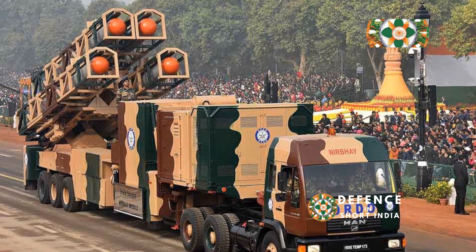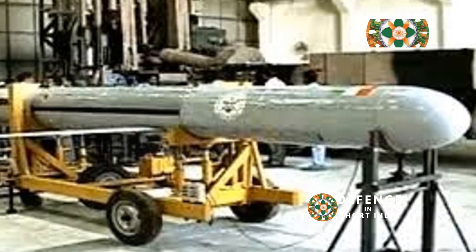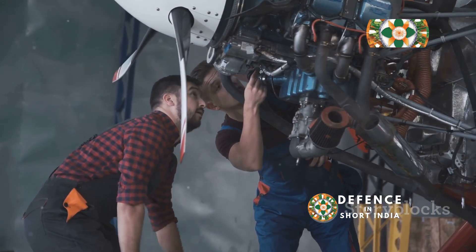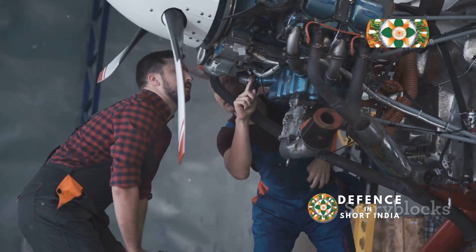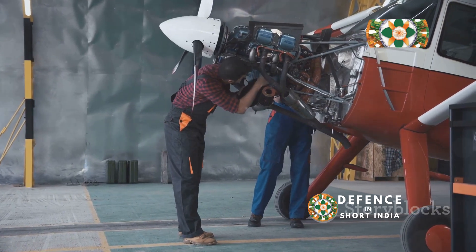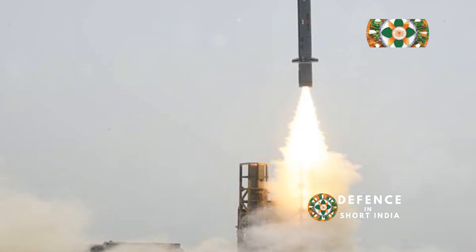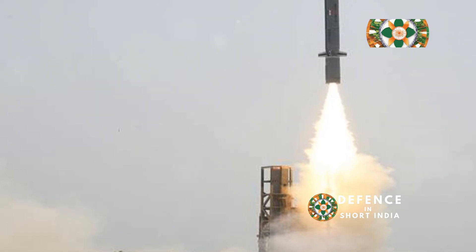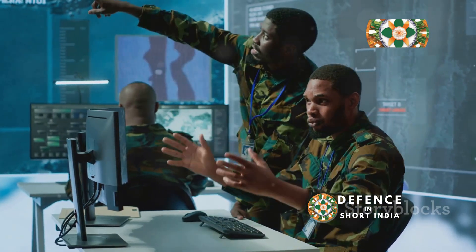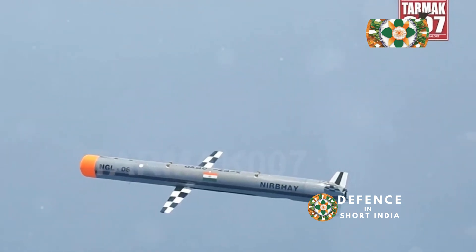Integrating the Nirbhay cruise missile with the C-17 Globemaster T3 presents a unique set of challenges. Engineering modifications to the C-17 are required to accommodate the missile system, ensuring safe and reliable carriage and launch. These modifications, while complex, are crucial for optimizing the performance of both systems and maximizing their combined effectiveness. The costs associated with such integration, including research, development, and deployment, need careful consideration. Furthermore, the deployment of such a potent combination necessitates clear and effective strategic communication. India must articulate its intentions transparently to avoid misunderstanding and unintended escalation with other regional powers.